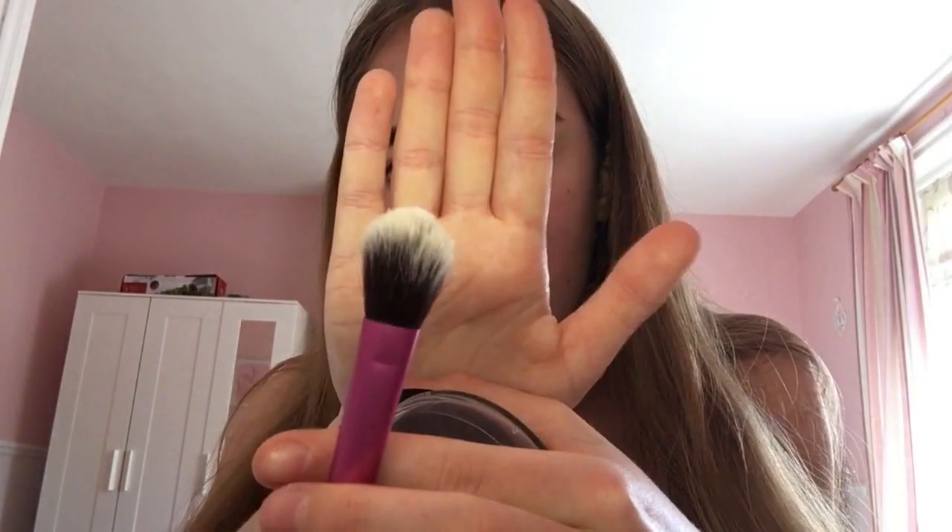I'm using my Collection powder in the shade Ivory — it's only two pounds from Superdrug. I recommend it; it smells like baby powder which is really nice. The setting brush I'm using has some bristles coming out, so rest in peace to that brush. I'm just powdering my eyelids because I've got concealer on there.